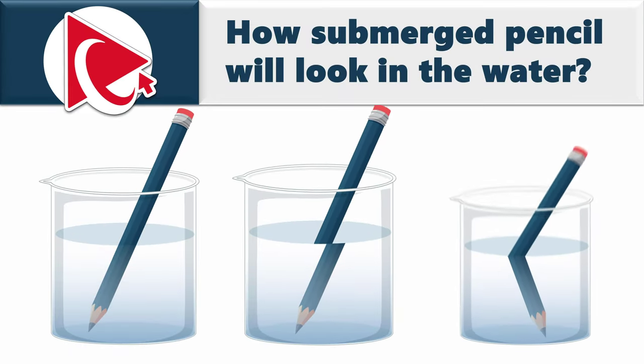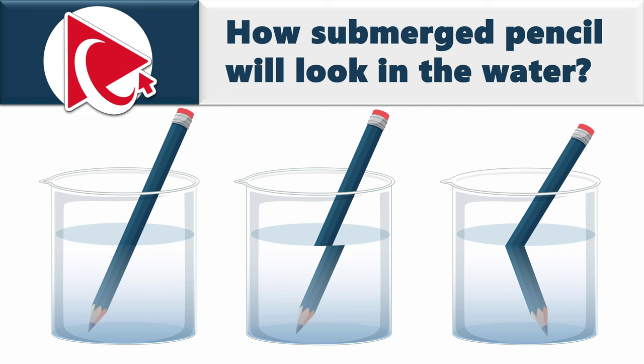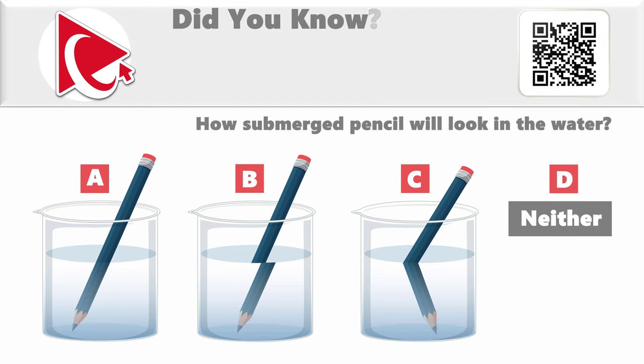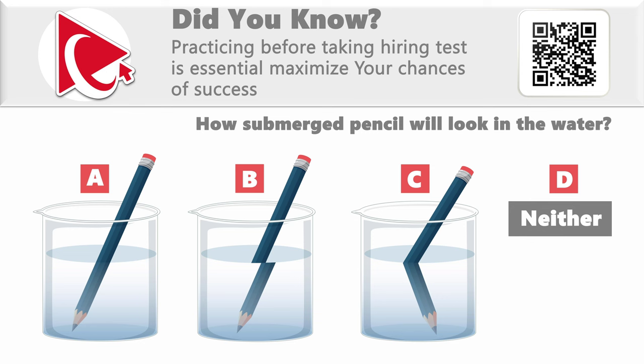You need to determine how a submerged pencil will look in a glass of water. You're presented with three visual choices — A, B, and C — and then there's the last choice D, neither. This question may not be the easiest to solve, but I have full confidence that you have all the required skills and creativity to tackle it. Give it a try by pausing this video.